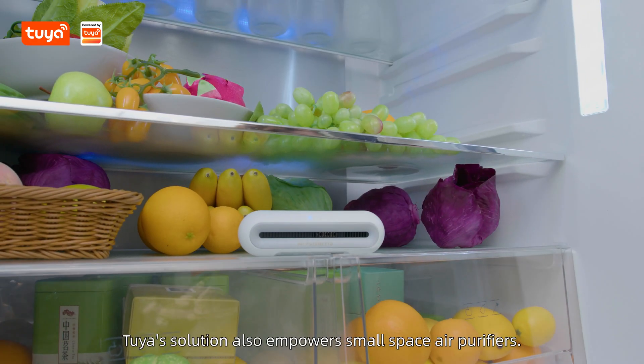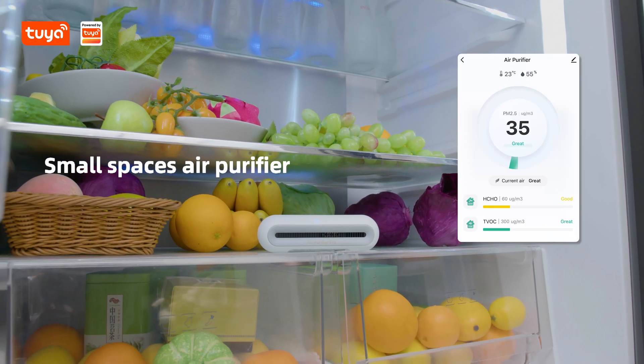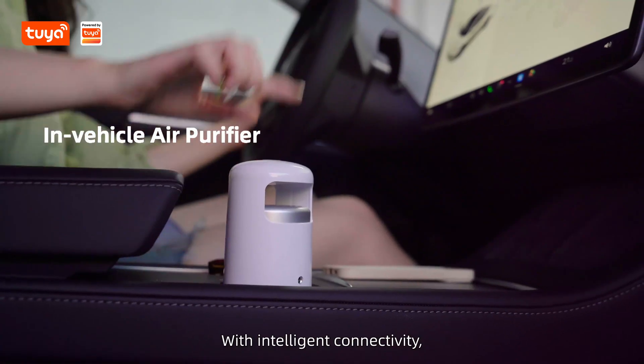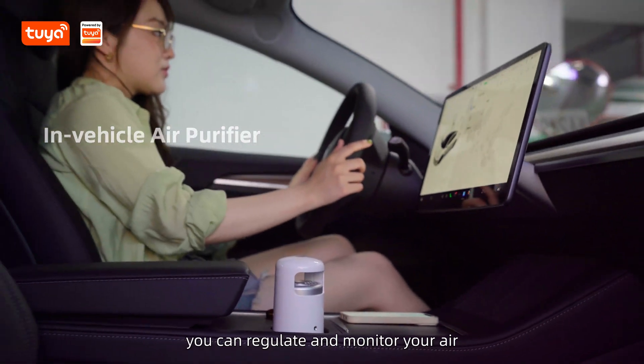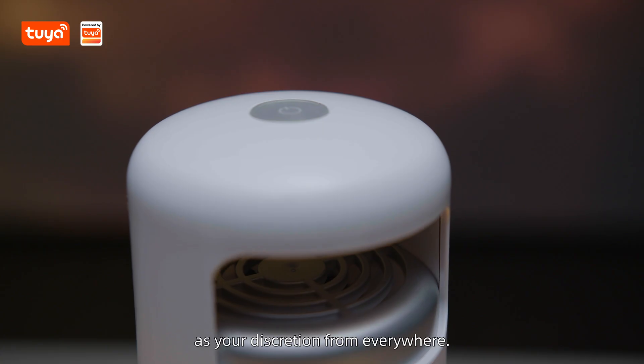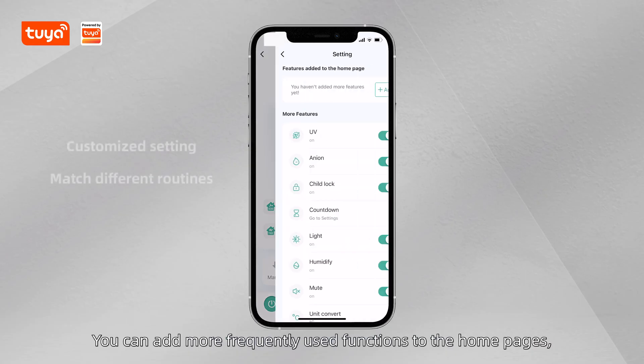Tuya's solution also empowers small-space air purifiers. With intelligent connectivity, you can regulate and monitor your air at your discretion from everywhere. You can add more frequently used functions to the home page.